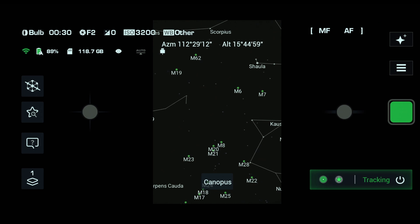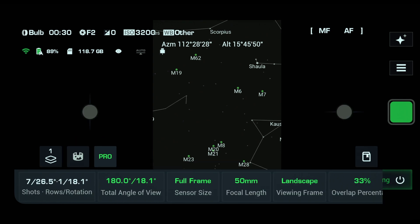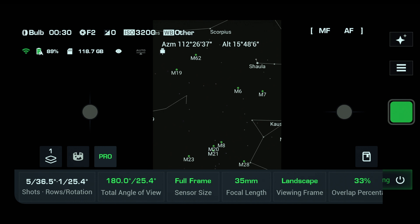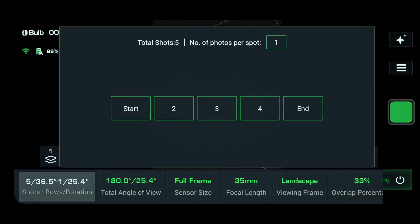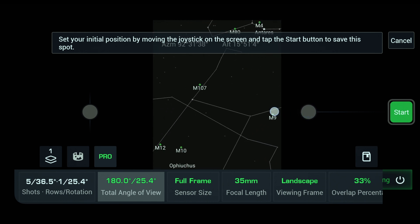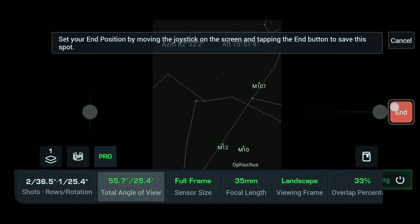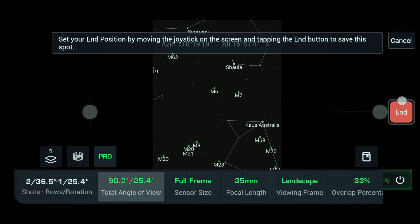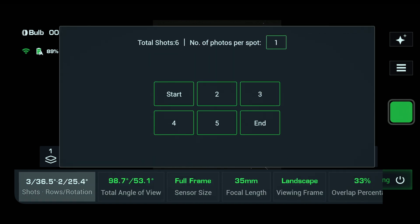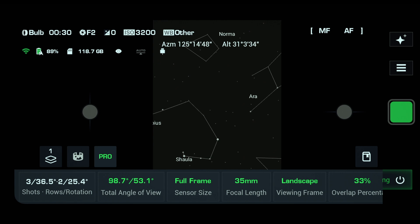Now that we've got successful test shots done in normal mode, we're going to go over to Pro mode and do our panorama. First thing is to tell the Polaris I'm using full frame or APS-C and put in my lens size, which is 35mm. I'm in landscape mode currently and the overlap is 33. Set the start point for the panorama — I'm going to start a little bit wider because I'm using a 35mm. Then go to the end point, come up a little bit as well, click end point. The Polaris says it's going to do six shots — push go and off she goes.